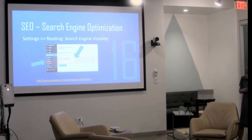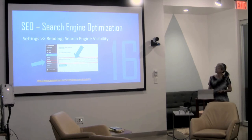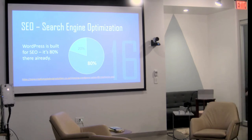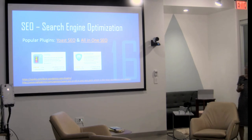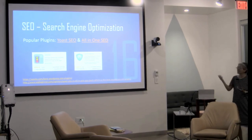Number 16: Search Engine Optimization. One of the main things to check is Settings > Reading — make sure the box that discourages search engines from indexing your site is not checked. Developers sometimes check that while building a site and forget to uncheck it. WordPress is already built for SEO — about 80% of it is already there. Plugins like Yoast SEO and All-in-One SEO Pack can help you go a little bit further.